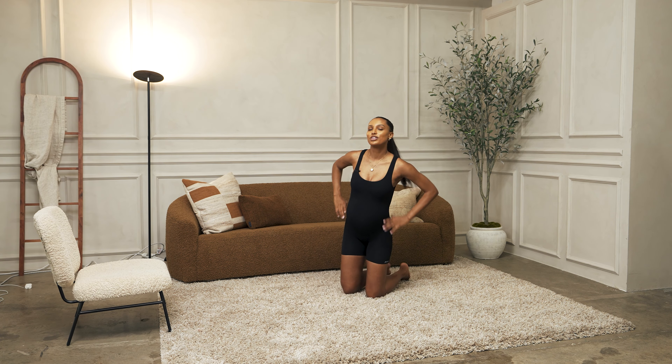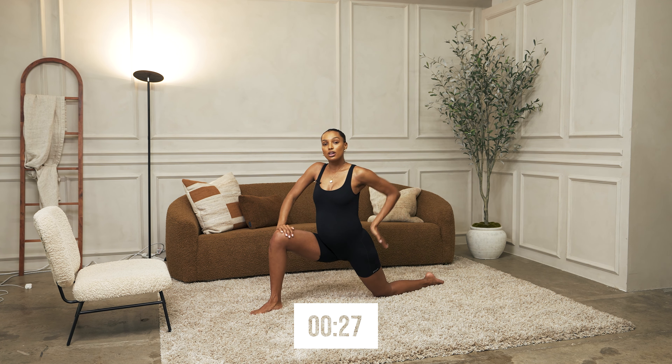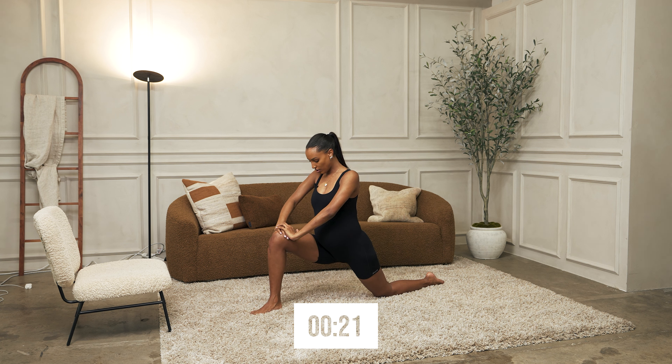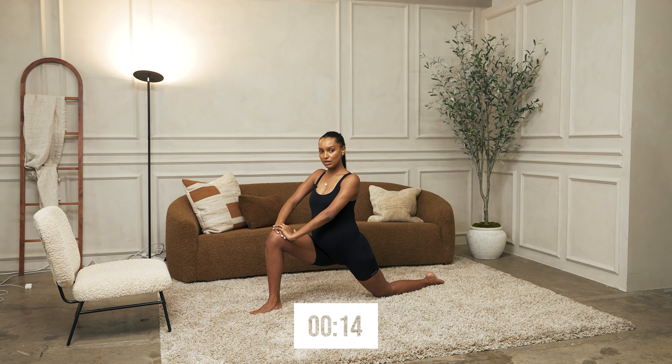Now we're going to stretch our hip flexors. Bring your right leg forward, push your hips forward — this feels so nice here. Really breathe through it. Inhale, exhale, get deeper into the stretch. Five, four, three, two, one.